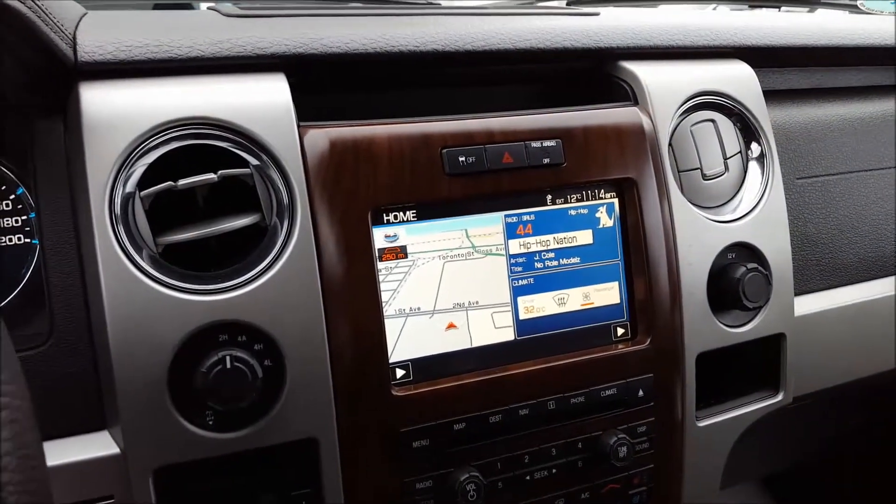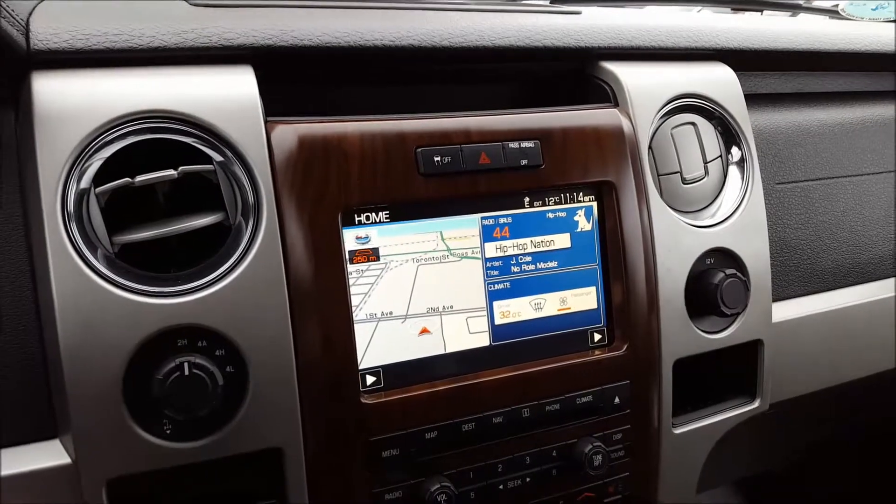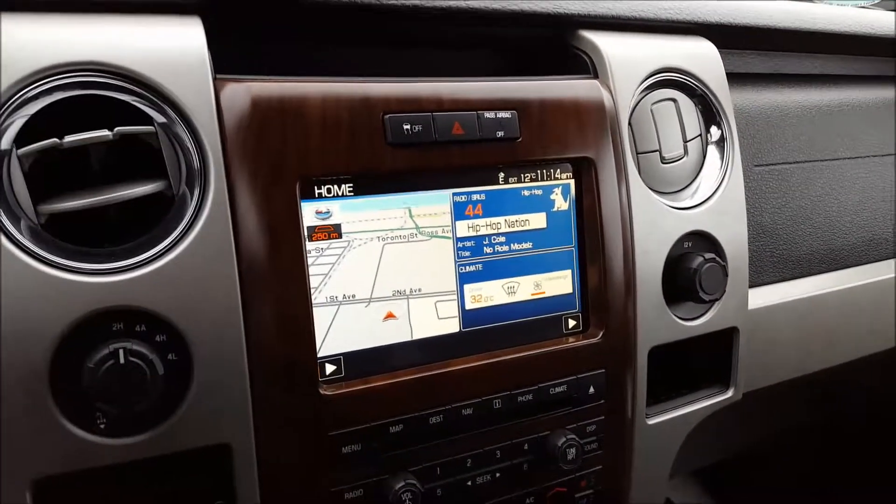And that's about it for this 2012 Lariat. If you have any more questions about this truck or are interested in it, give us a call, visit our website, chat with us online, or come see us in person for a test drive.